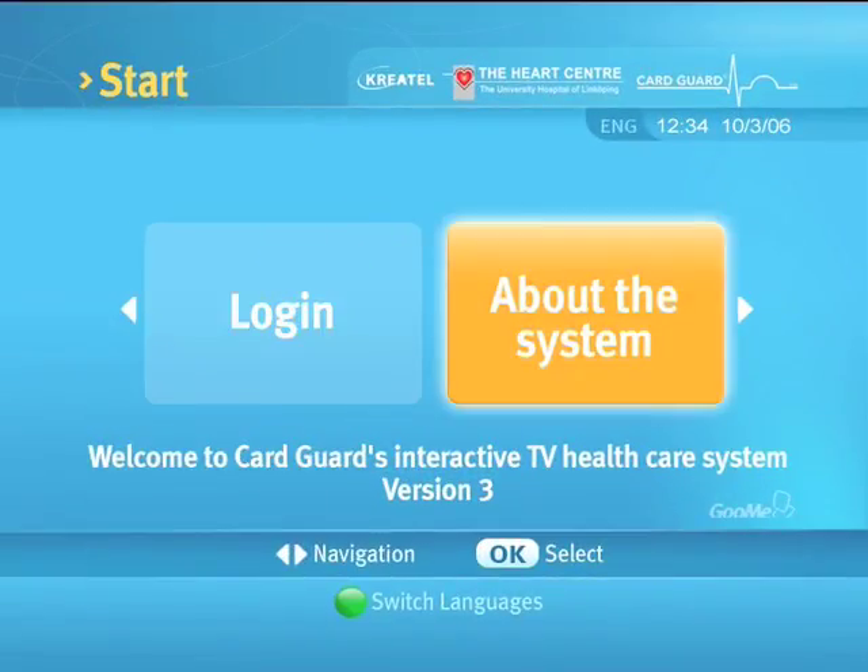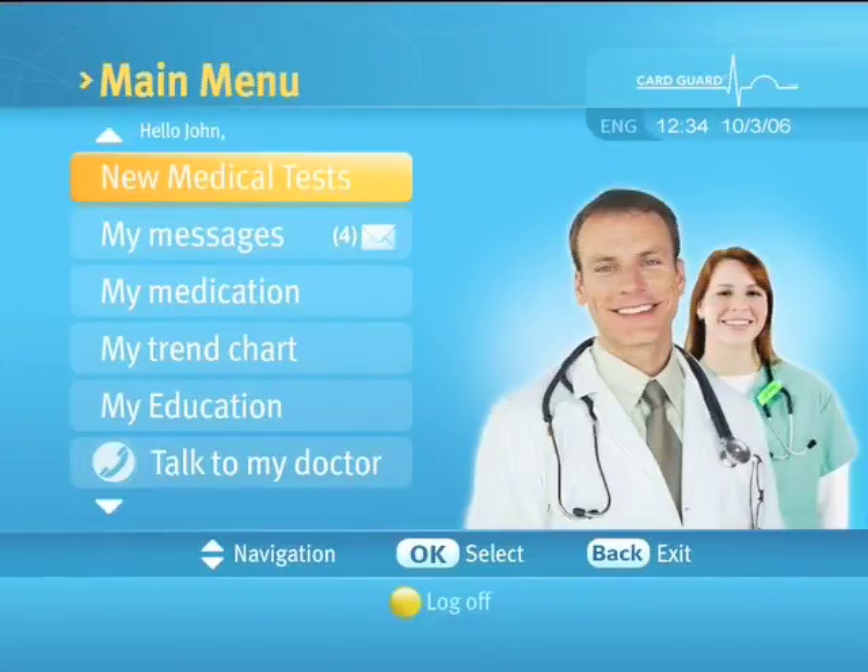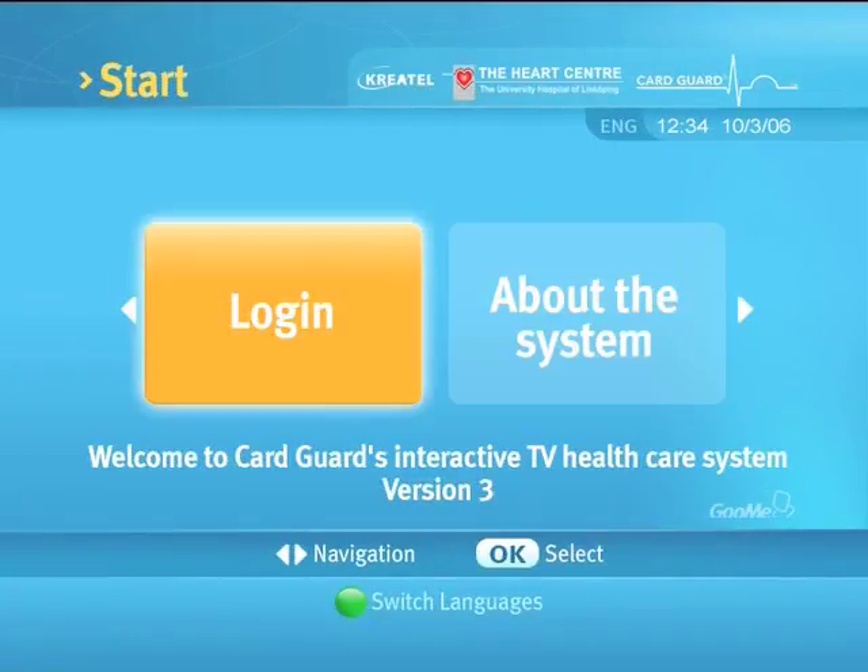Selecting 'About the system' will display this movie. Selecting 'Login' will enable you to enter the interactive healthcare application. Press the left and right arrows to highlight one of the two options and press the OK button to select.